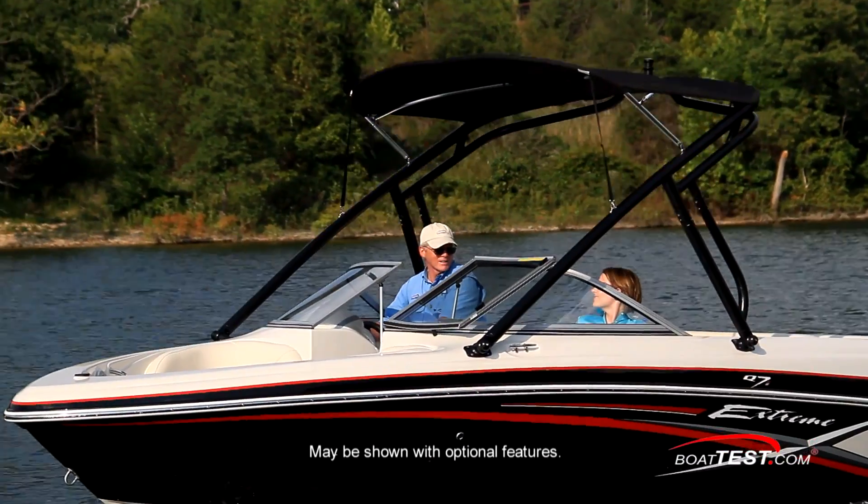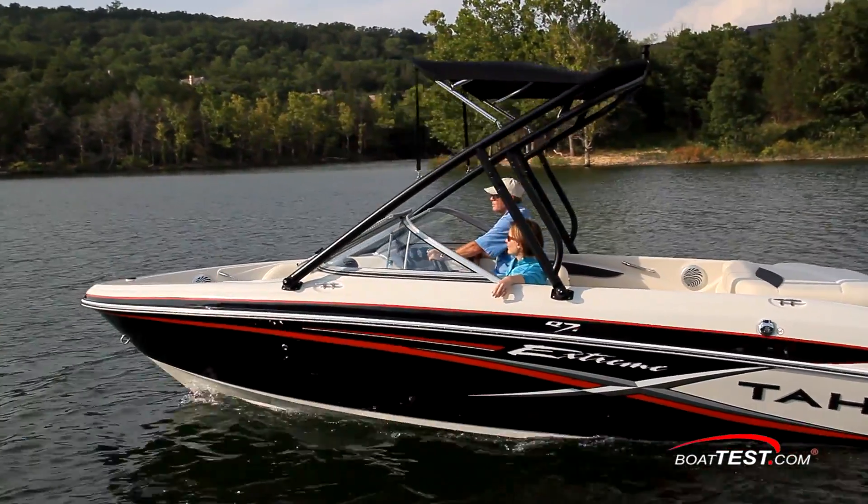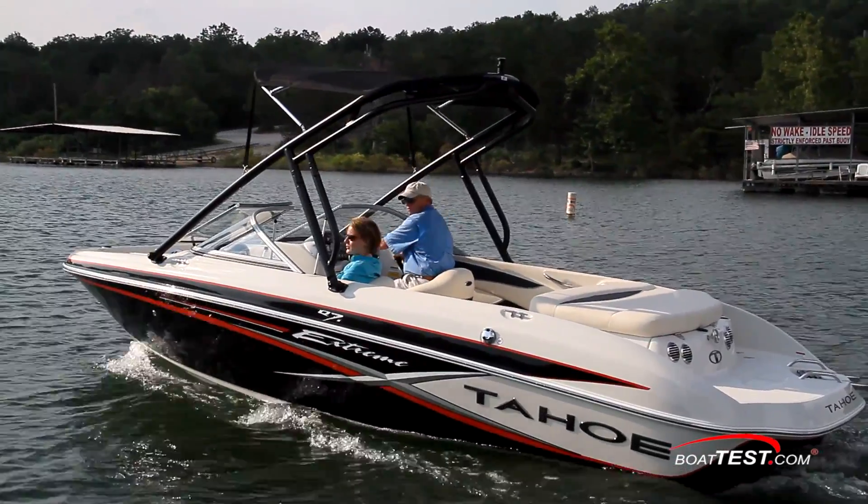I'm Erin Coryell and I'm going to take a look at the features. Why don't we start with the most distinguishing feature: this performance wake tower. The wake board tower is part of the optional Xtreme package, and it not only increases the water sports capabilities, it really adds to the overall looks of the Q7i.